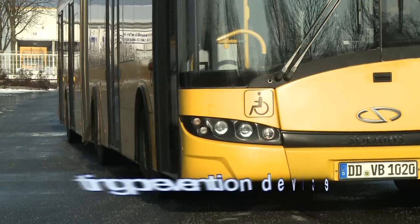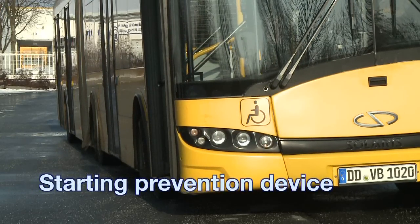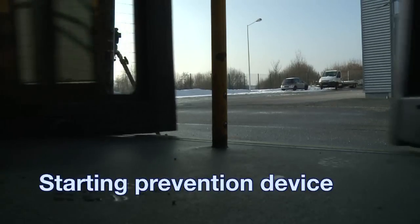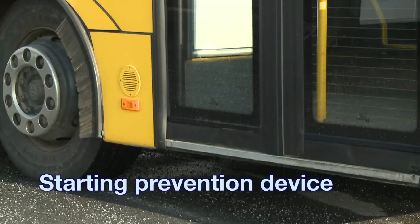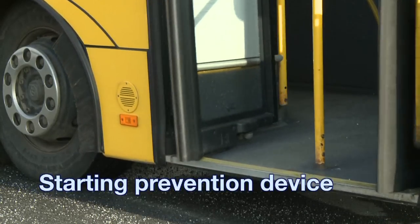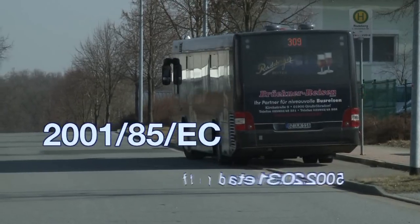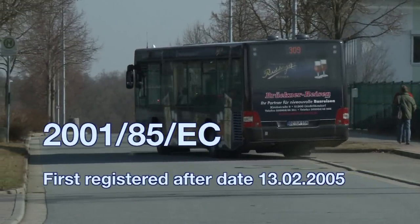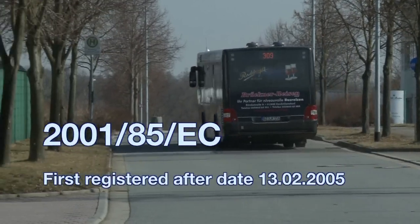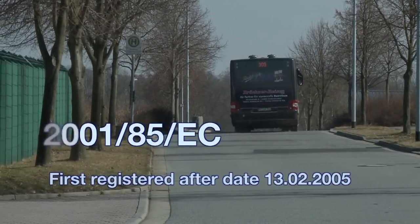An automatic unit which prevents the driving off of the vehicle from standstill is referred to as a starting prevention device. The installation of this component is optional. If the installation is determined during testing, the corresponding test specification is to be employed dependent on the first registration date. In case of motor buses first registered after 13th February 2005, the following points are tested.